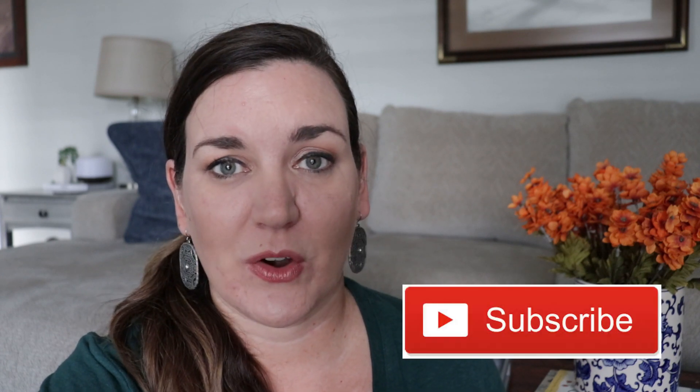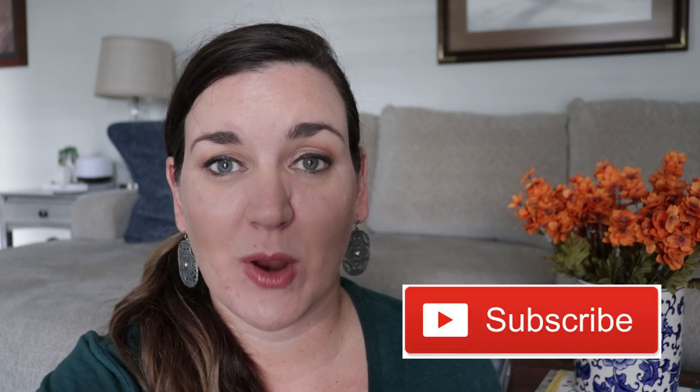Thanks so much for watching. I hope you enjoyed today's video. We're going to keep working on our morning routine, keep working on our evening routine, and we're going to start an afternoon routine. Let me know down below what you are going to add to your afternoon routine. That's all I've got for you today. If you are new to my channel and not already subscribed, please consider subscribing and I will see you guys tomorrow.